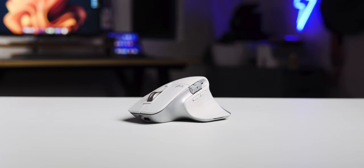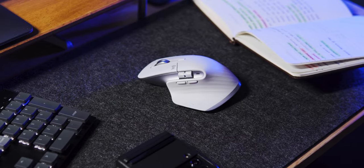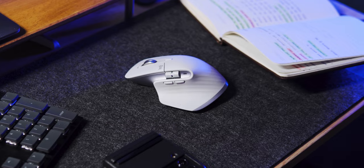Now the MX Master 3S. The MX Master lineup from Logitech is very well known for its super ergonomic design, the max speed electromagnetic scroll feature, and its appearance as a whole. So this mouse is quite new to me. I've never used any of its predecessors before, and I am still trying to get used to it, to be honest.